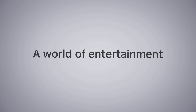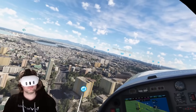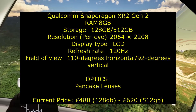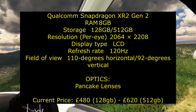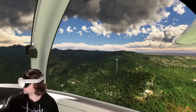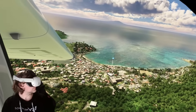The next VR headset I recommend in 2024 is of course the Quest 3 — what an incredible headset for the price. The pancake lenses are absolutely the best in the business, beating everything out there including high-end stuff, giving you pretty much edge-to-edge clarity at around 95 to 98 percent.